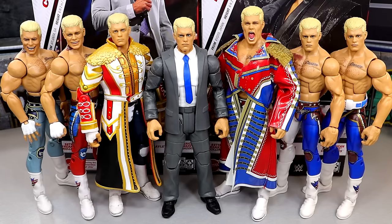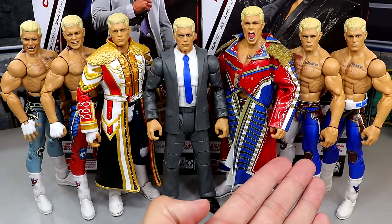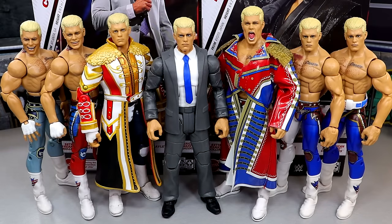This is every Elite and Ultimate Cody Rhodes we've gotten from Mattel since he returned to WWE. From left to right: the Top Picks, the second Top Picks, the new Ultimate Edition Series 21, the Mattel Creations Ultimate Edition, the Defining Moments Ringside Exclusive, and the Elite Series 101. The Elite 109 is in the middle. The body mold they chose does make him a little bit short, but it's certainly not egregious. I was worried the scale would be worse, but I think they pretty much nailed it. It looks really good.